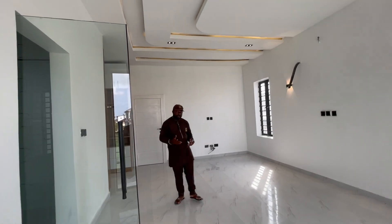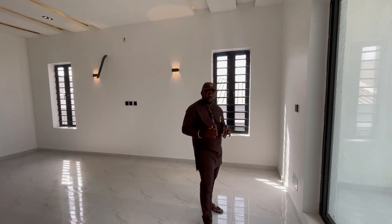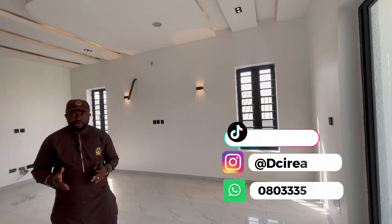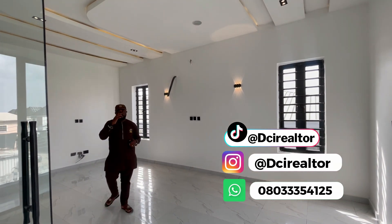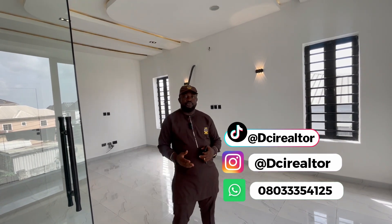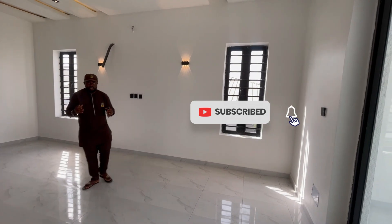I hope you enjoy our video tour. It's a four bedroom semi-detached duplex for sale in Ajah, built in a well-secured and private estate. If you're interested, contact DCI Realtor on YouTube, DCI Realtor on Instagram, DCI Realtor on TikTok, and DCI Realtor on Facebook. Also available for sale — and don't forget to subscribe to our YouTube channel, DCI Realtor.